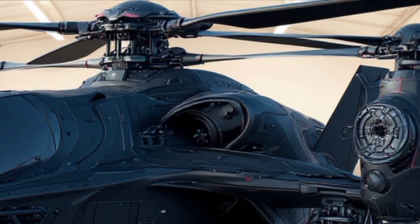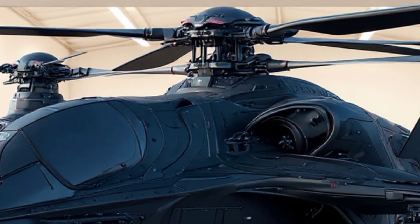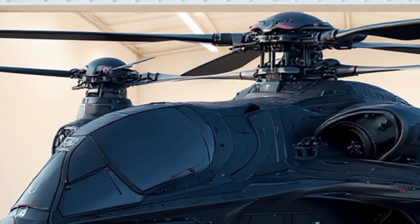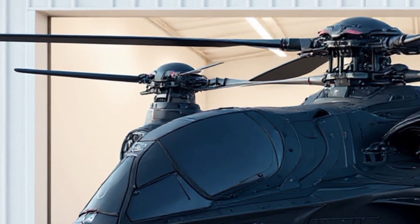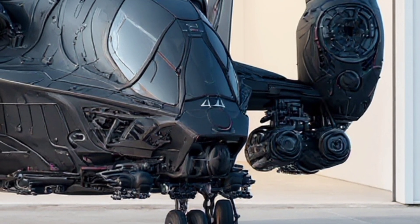What do you think? Would you trust an autonomous combat helicopter in a high-stakes mission? Do you believe the future of aerial warfare lies in hybrid, multi-role platforms like this one? Let us know in the comments, and don't forget to subscribe for more futuristic concept designs and military tech insights.